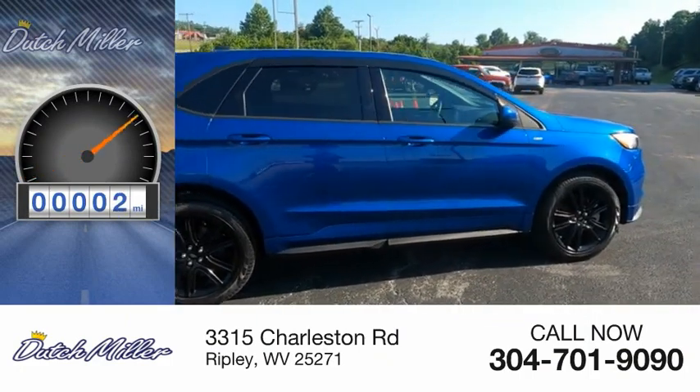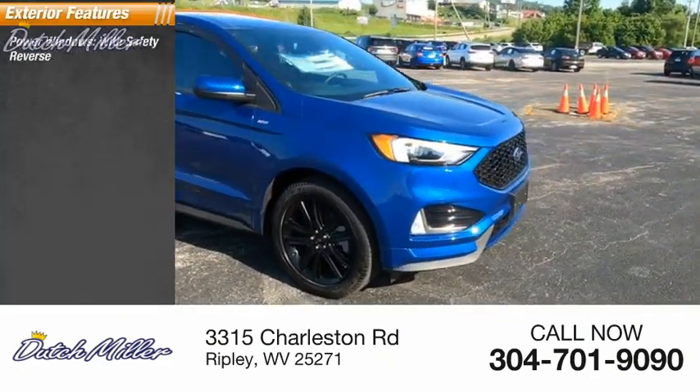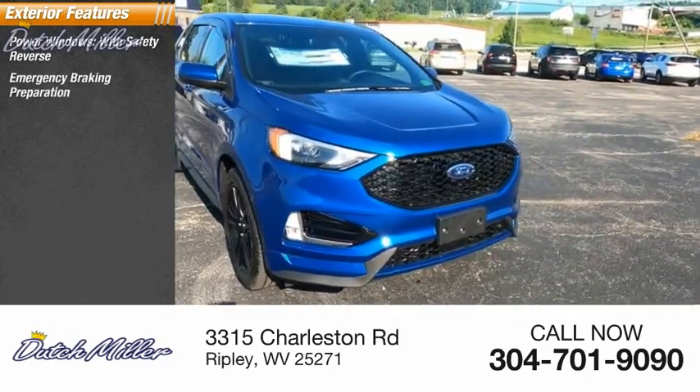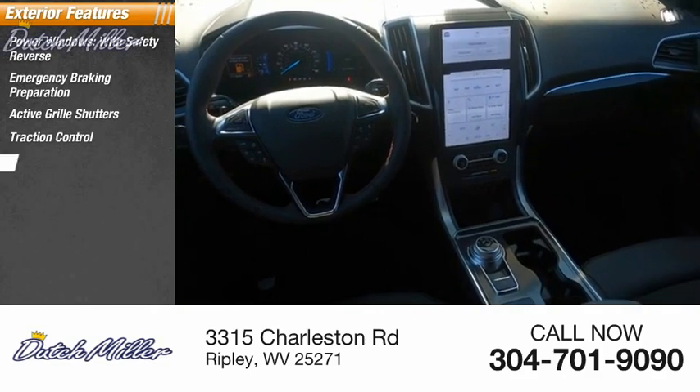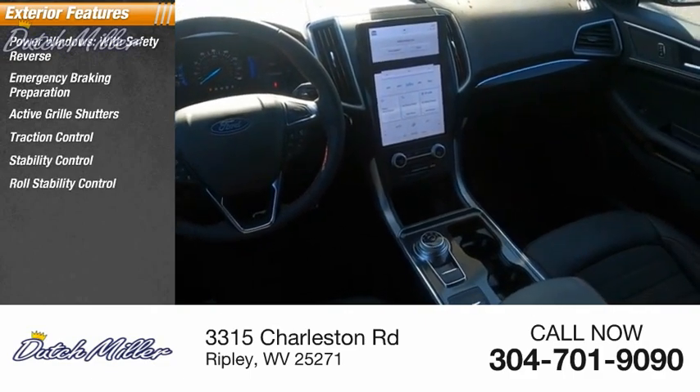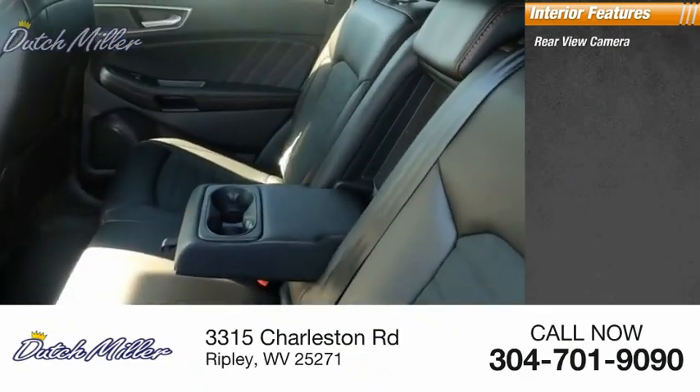This vehicle has less than 100 miles. Here are some of this vehicle's great options: power windows with safety reverse, emergency braking preparation, active grill shutters, traction control, stability control, roll stability control, power brakes, and braking assist. Inside you'll find a rear view camera.